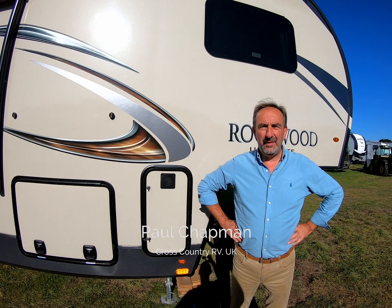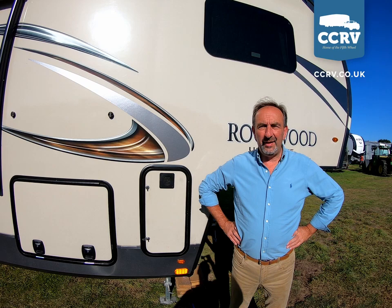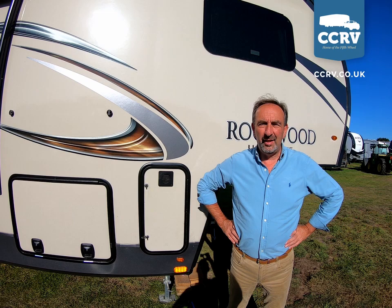Hi, my name is Paul, I'm one of the team down here at CC RV, based in Mildenhall, Suffolk in the UK. We've decided to do a few helpful videos helping our customers with the safe operation of a fifth wheel.